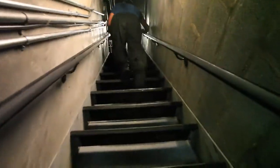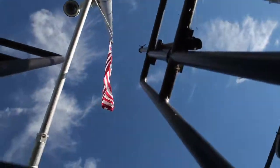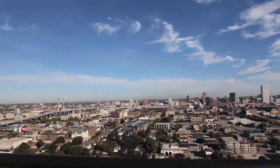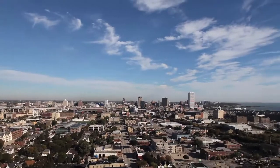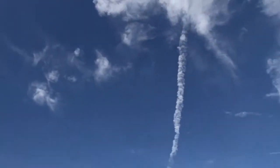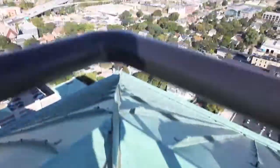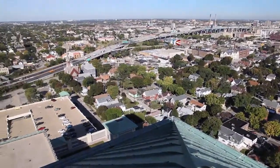Getting there required a little bit of climbing — through a fairly steep service stairwell to make it to the rooftop. And as you can see, it's a pretty spectacular view from all directions.